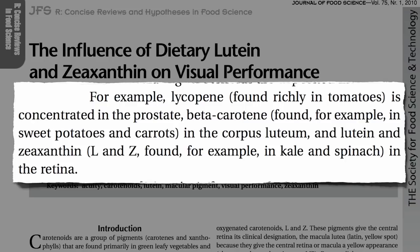And where does our body need the lutein and zeaxanthin? In our retinas to protect our eyesight — and that's exactly where it goes. They not only protect, but improve our vision.